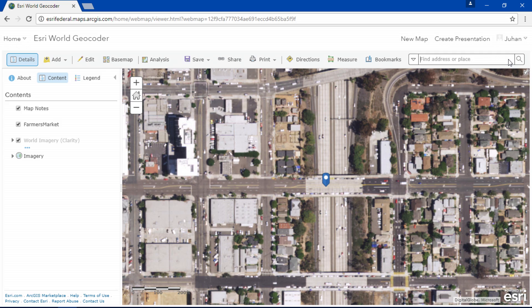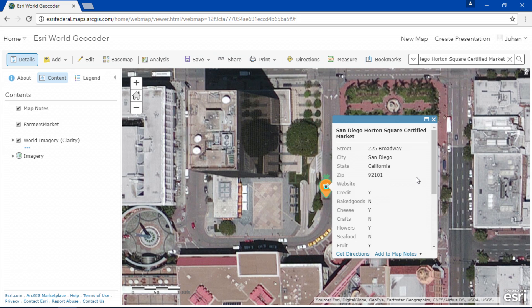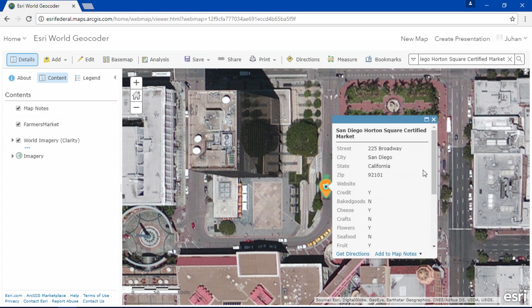You can also search your own feature layer for addresses and points of interest that only you may know of, such as farmers markets. By typing in San Diego, I can find San Diego's farmers market from my feature layer on the geocoder.